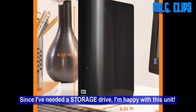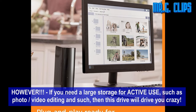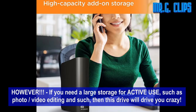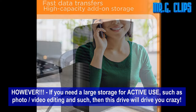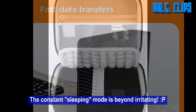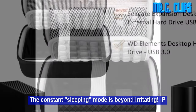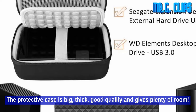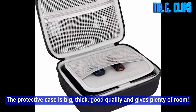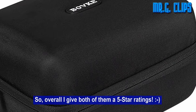Since I needed a storage drive, I'm happy with this unit. However, if you need large storage for active use such as photo or video editing, then this drive will drive you crazy — the constant sleeping mode is beyond irritating. The protective case is big, thick, good quality, and gives plenty of room. So overall I give both of them a 5-star rating.